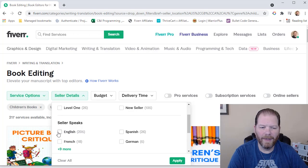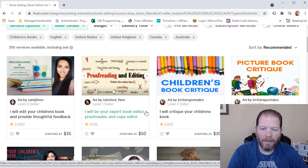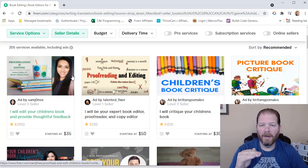I'm going to scroll down to where it says 'seller speaks' and stick with people that speak English. That brings it down to 205 services, including ads. So I'm just going to go through, like we've done on previous videos, and click on each one to learn a little bit more about what they offer and what their prices are. I want to find someone at the lower end of pricing, someone in the middle, and then someone a little bit higher up.